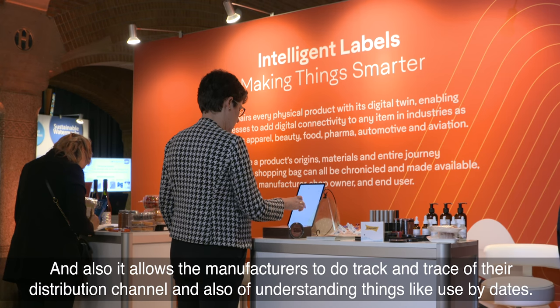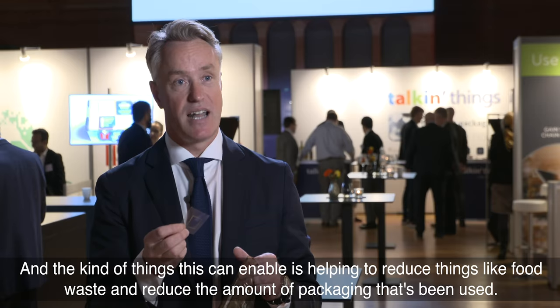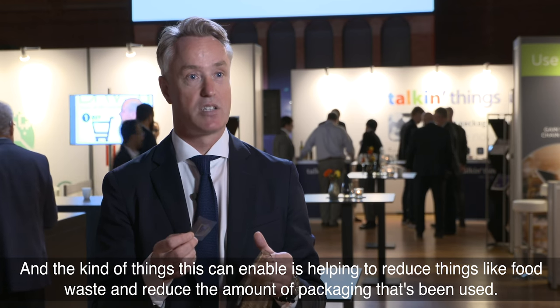It also allows manufacturers to do track and trace of their distribution channel, and also understanding things like use-by dates. The kind of thing this can enable is helping to reduce things like food waste and reduce the amount of packaging being used.